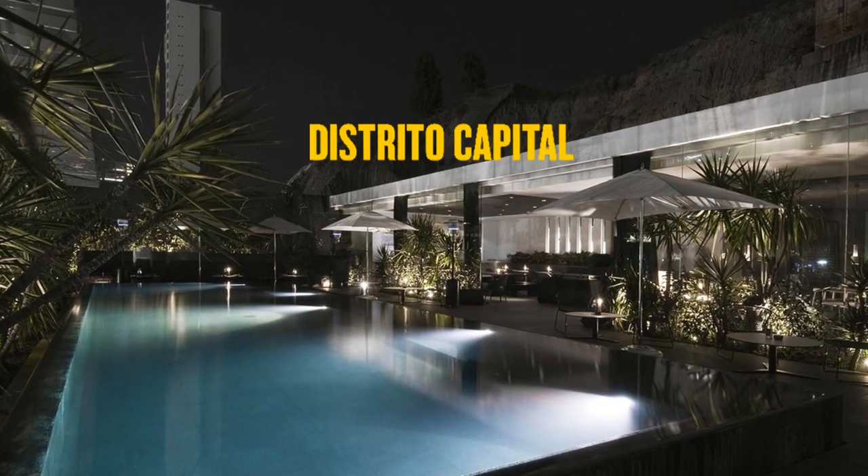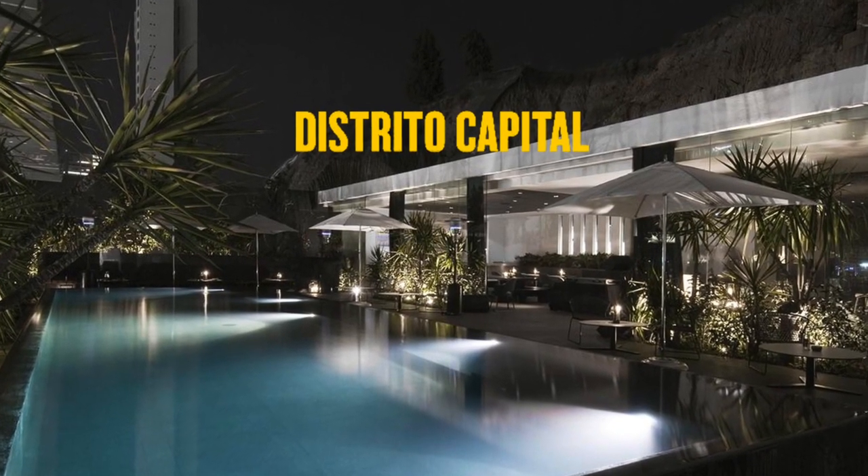I'm excited today because I'm staying at Distrito Capital in the Santa Fe neighborhood of Mexico City. It's by the same hotel group as Condesa DF, which I showed you in the past. Unlike that one, this is a modern building with 24 floors of condominiums, and at the top there are four floors of hotel rooms. Today we're staying on floor 25.